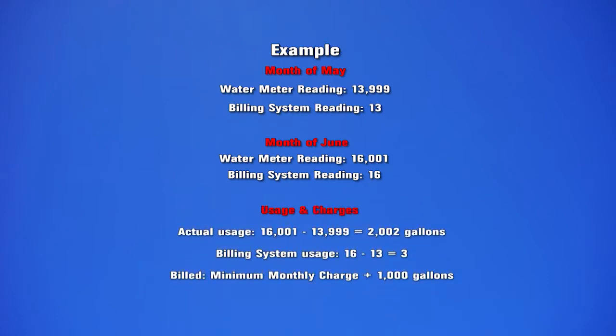So your actual usage would be about 2,002 gallons, but the software would calculate 16 minus 13, which equals 3,000 gallons. Your bill would actually be the minimum, which includes 2,000 gallons plus 1,000 gallons. By rounding down to the nearest thousand gallons, the automated meter reading software ensures that residents are not billed for water they have not used.